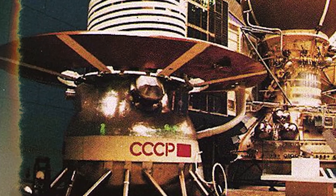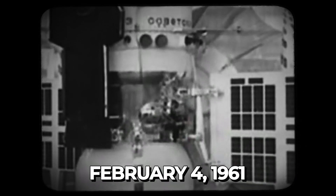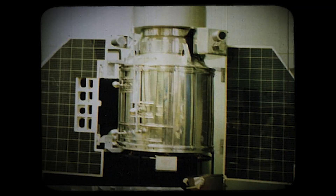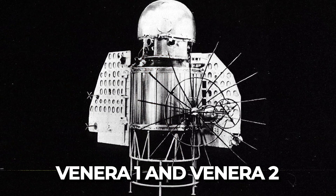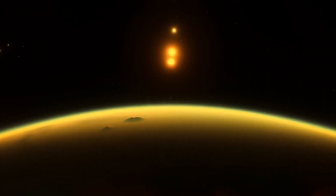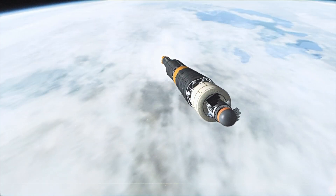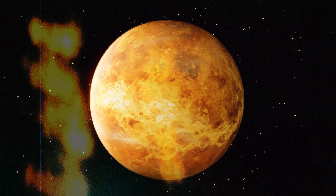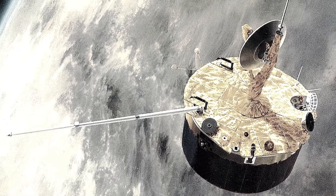The initial Soviet endeavor to send a probe on a flyby mission to Venus took place on February 4th, 1961, yet it unfortunately couldn't break free from Earth's orbit. The Soviets employed a similar approach for exploring other planets, sending dual probes, with a second vehicle launched soon after the first. Venera 1 and Venera 2 were intended to bypass Venus without getting trapped. Venera 1 began on February 12th, 1961, but the probe stopped sending signals after a week, reaching a proximity of 100,000 kilometers (62,000 miles) before going around the Sun.